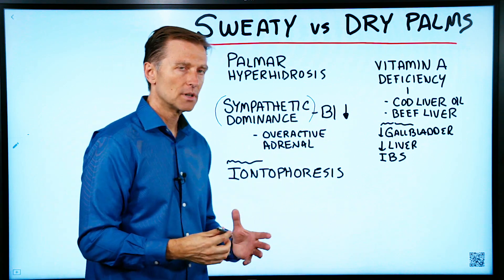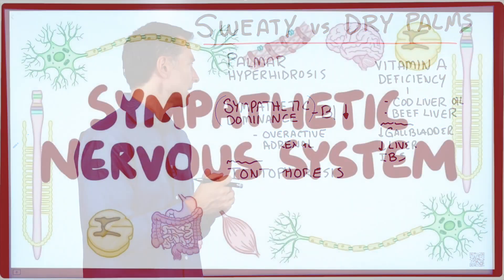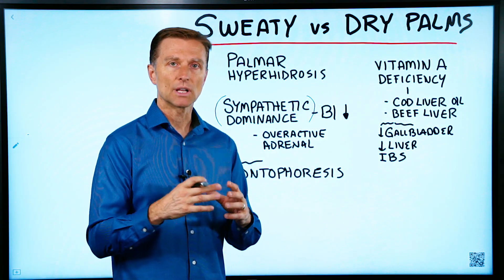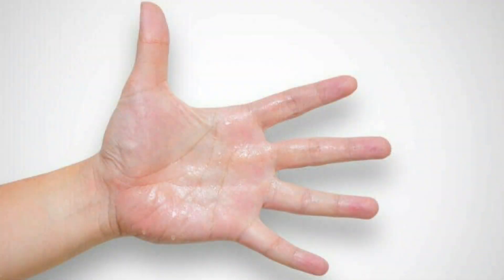There are two parts of the autonomic nervous system: the sympathetic and the parasympathetic. The sympathetic is the flight-or-fight system, and part of that system is involved in controlling different glands — the sweat glands — and that's really what's behind sweaty palms.